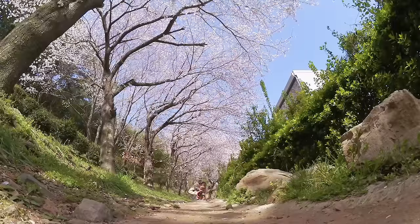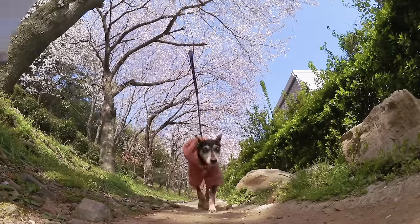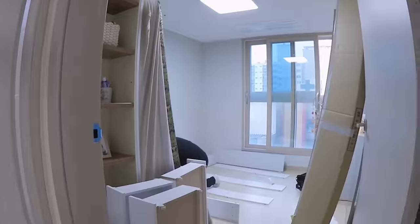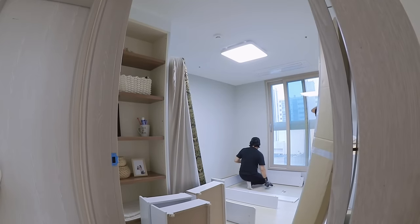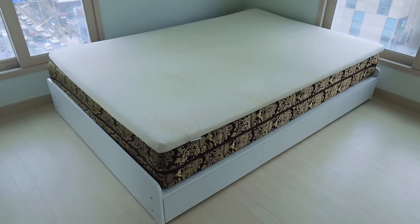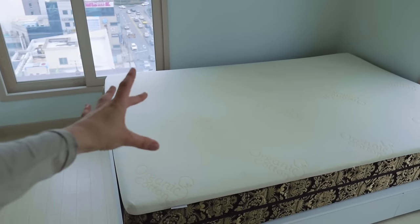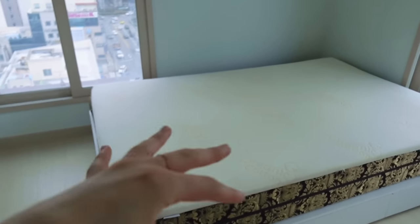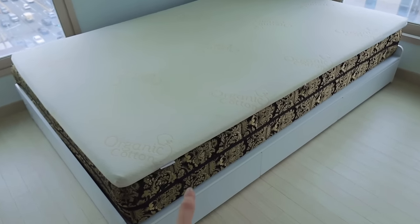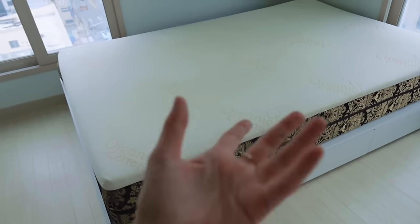Oh my goodness, we have a bed! I've been waiting for this bed for weeks and it finally arrived. It has three drawers, and under the actual mattress is a whole other storage area that lifts up. If you're curious about the price, I got a really good deal — literally about 130,000 won just for the frame, which is around 100 dollars.